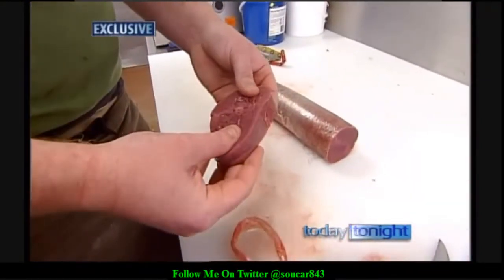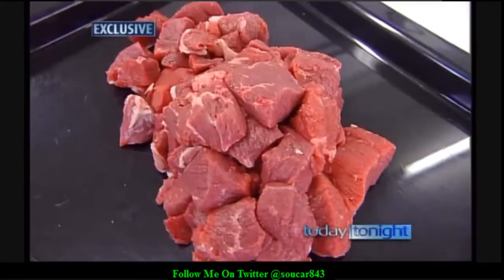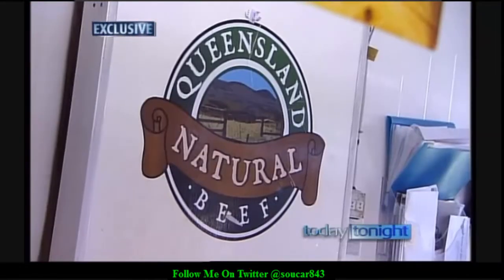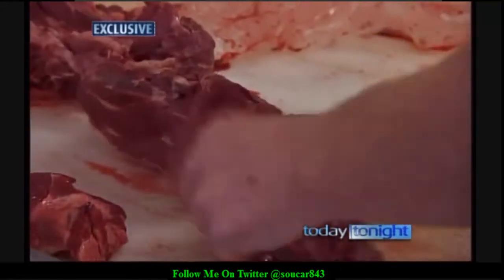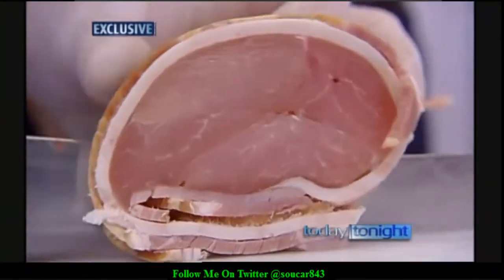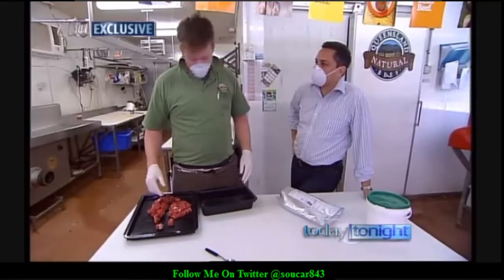Not even an expert can pick that as a join. He doesn't even tear through the join. Butcher James Faulkner runs Queensland Natural Beef Company, an organisation dedicated to using as few additives in meat from paddock to plate as possible. But tonight, he's exposing how some parts of the industry are able to trick their customers and use whatever it takes.